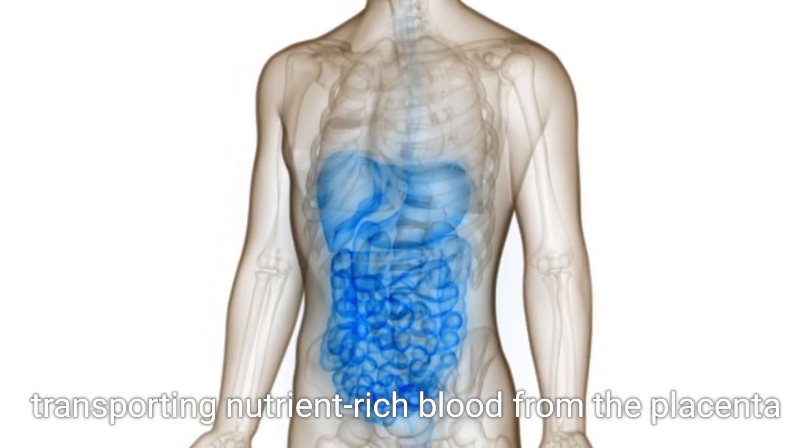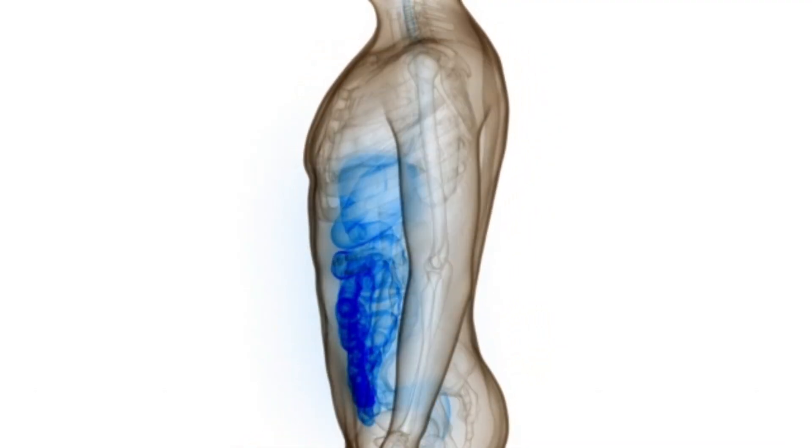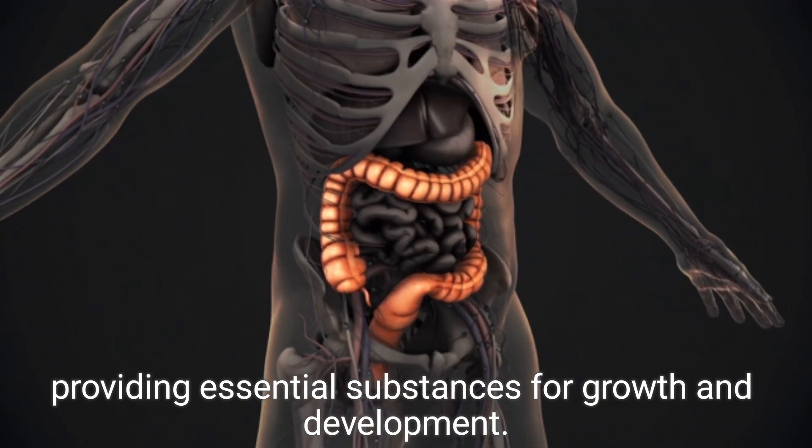The umbilical cord serves as the lifeline, transporting nutrient-rich blood from the placenta to the fetus, providing essential substances for growth and development.